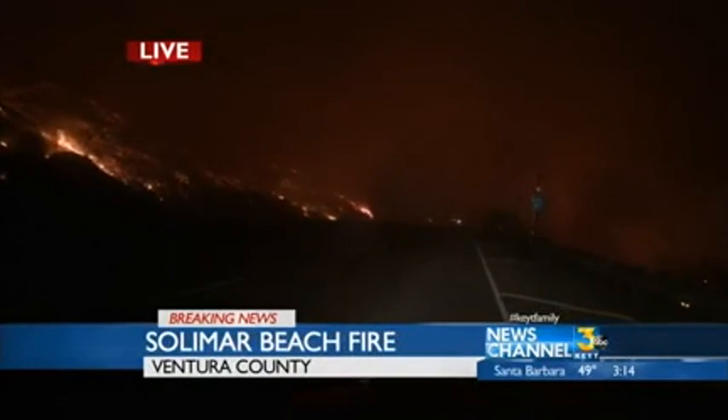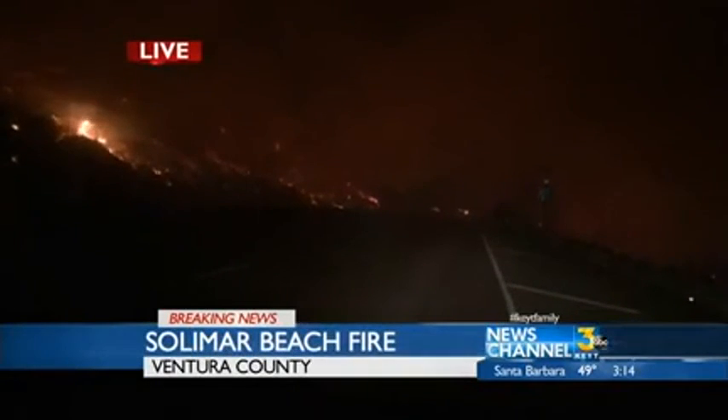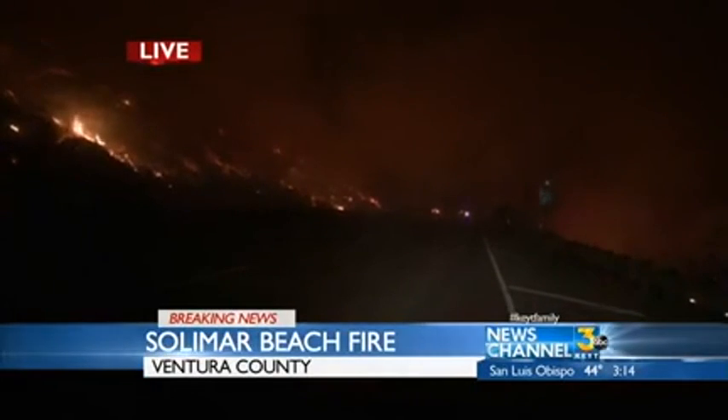We're going to take a break here and come back and get the latest from our crews out in the area, the fire department, and the wind conditions as we move through the 3 o'clock hour with this major story. The Solomar Beach Fire burning at over 1,000 acres in northern Ventura County on this Saturday morning.